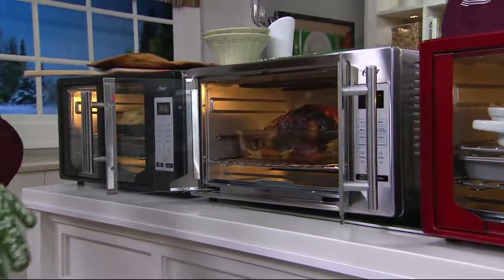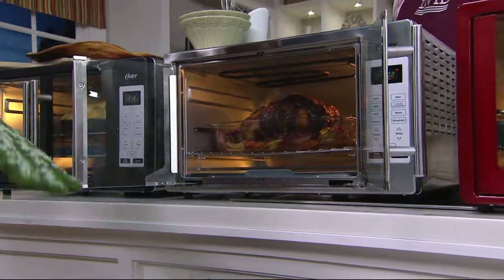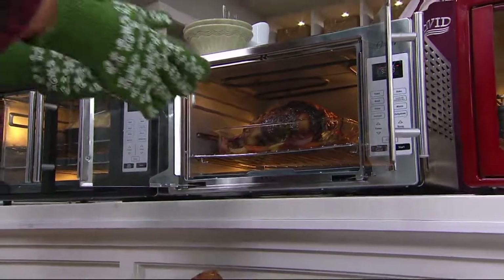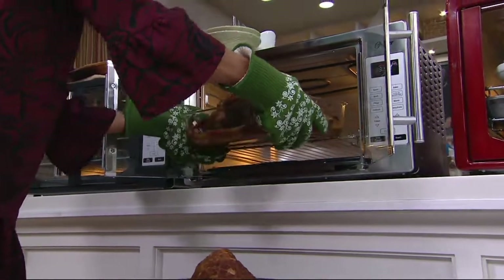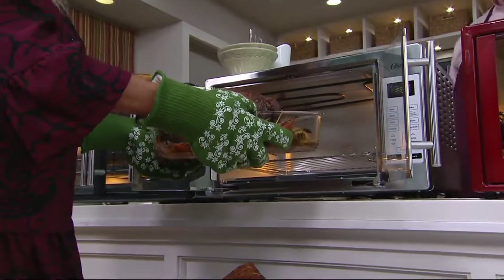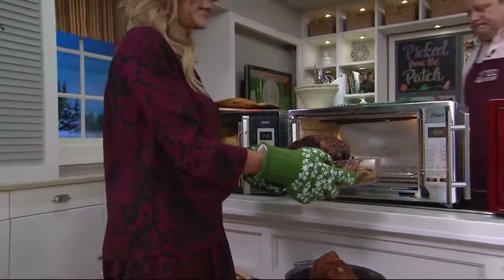You had this on earlier today, Melissa. We did. Between that presentation and this one now, over 600 — that means in this show, about 150 have already been ordered. This oven is also 40% larger than most of the countertop ovens you will see on the marketplace.